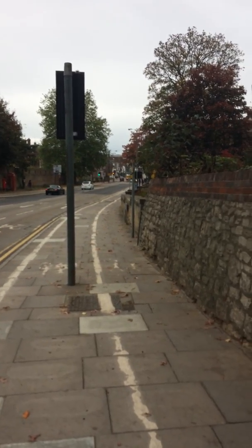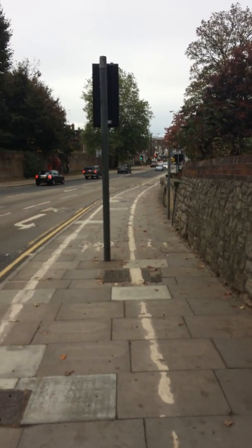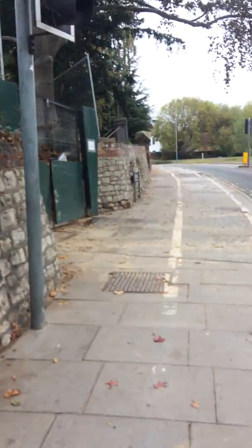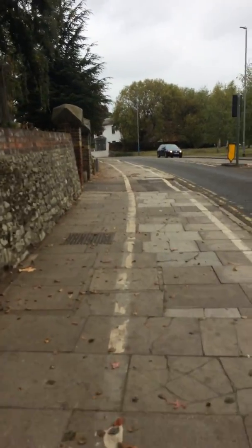This is to show the current route into the theatre while there's building work going on. What you need to do if you're walking from the high street, you need to walk up the high street, right up to the top of the high street that turns into London Road.